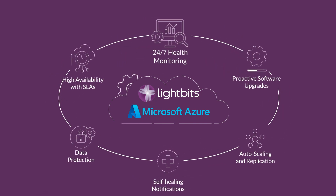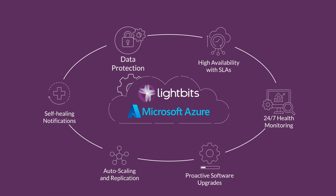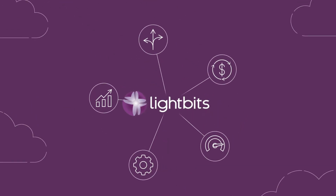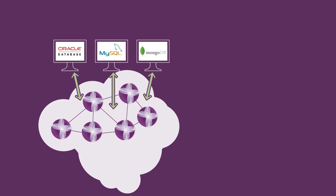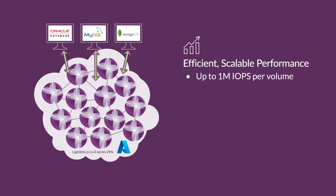Critical functions are performed behind the scenes to ensure availability, performance, and data protection. Lightbits is efficient, delivering the best price-to-performance efficiency on Azure today. It's software-defined with a disaggregated architecture. Auto-scaling combined with thin provisioning allows you to scale as you consume capacity — start small and scale as your application grows.